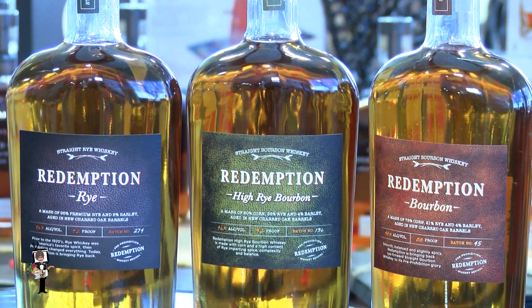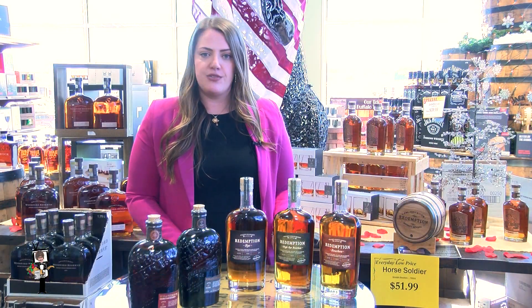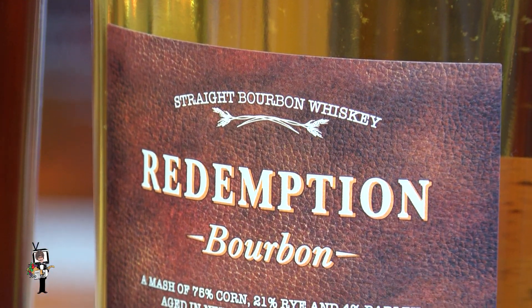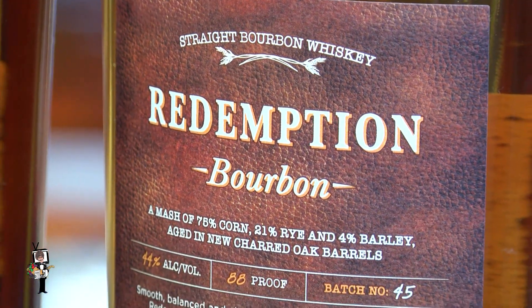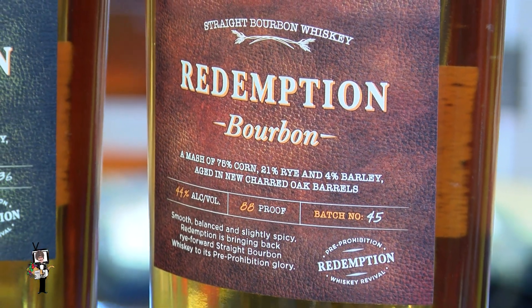Next up, we have Redemption, the perfect entry-level whiskey. It is all about the rye revival. This brand is all about bringing rye back to its forefront. First, we have our bourbon, perfect entry-level bourbon. It has those classic caramel, vanilla notes that people really look for when looking for cocktails or serving neat.